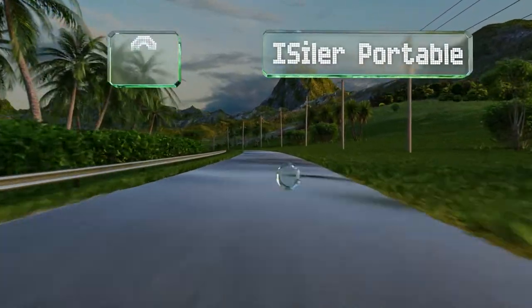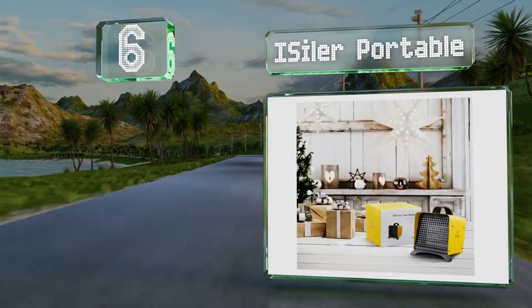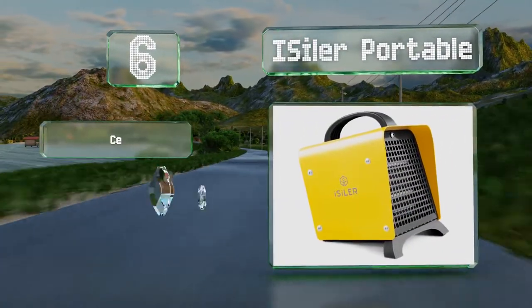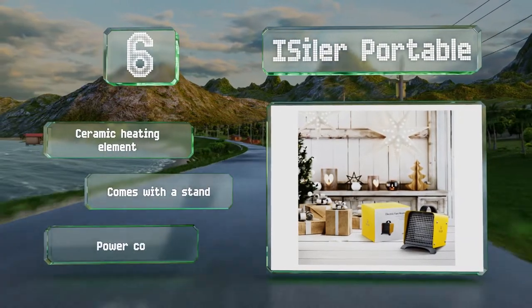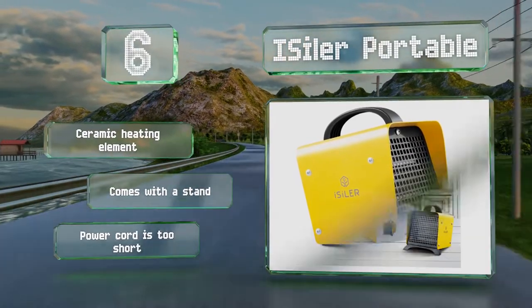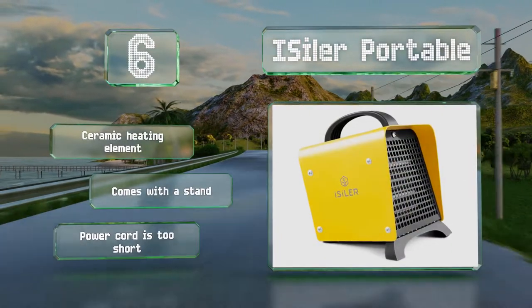Moving up our list to number 6, with a large air outlet and a compact design, the IS Isla Portable is suitable for an area of up to 108 square feet. Its self-regulating thermostat automatically shuts it off when the internal temperature climbs above 176 degrees Fahrenheit. It's equipped with a ceramic heating element and a stand. However, the included power cord is too short.